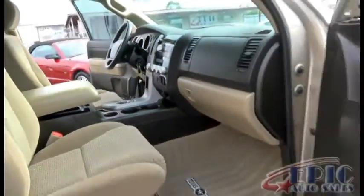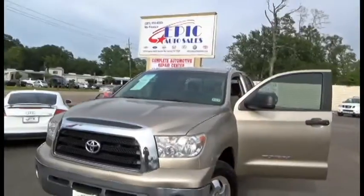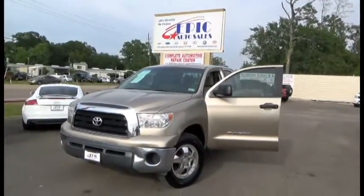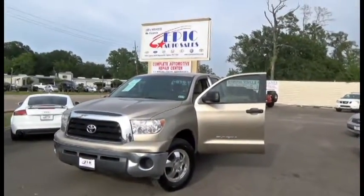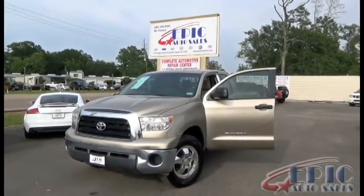If you're interested in our 2007 Toyota Tundra SR5, please give one of our sales consultants a call at 281-955-6555, or visit our website at www.epicautosales.com. Thank you again, and until next time.